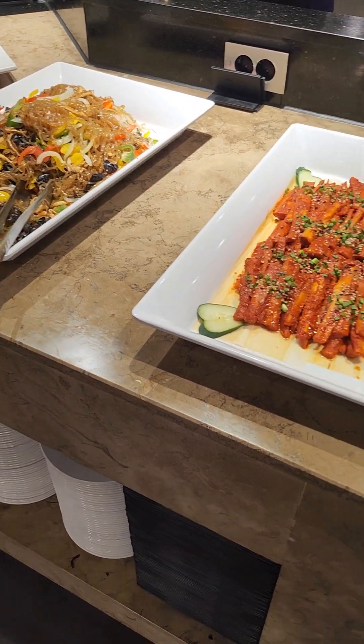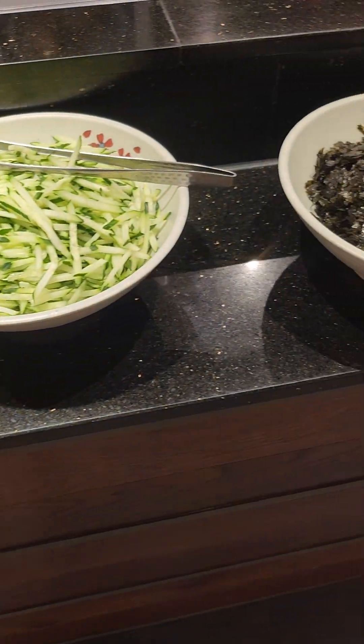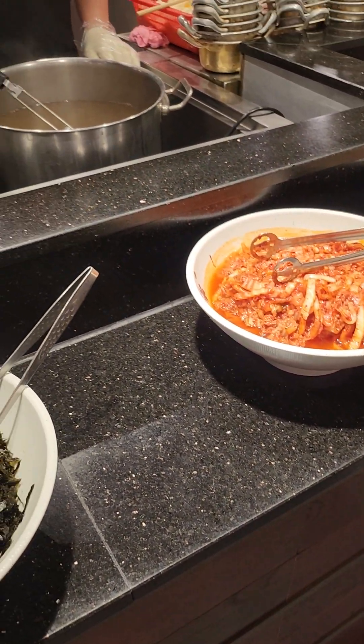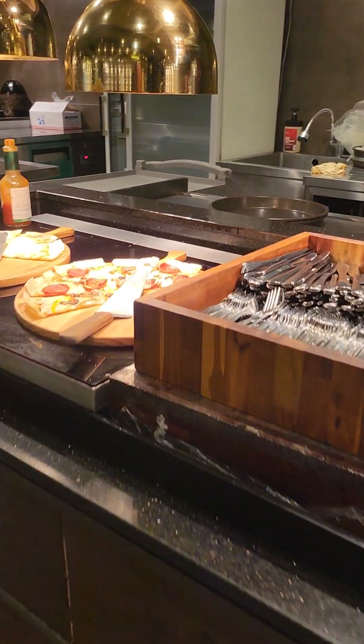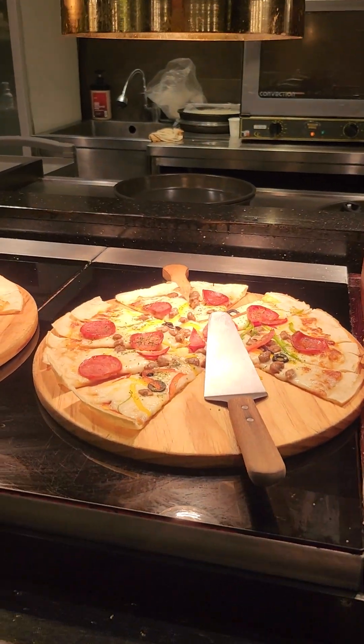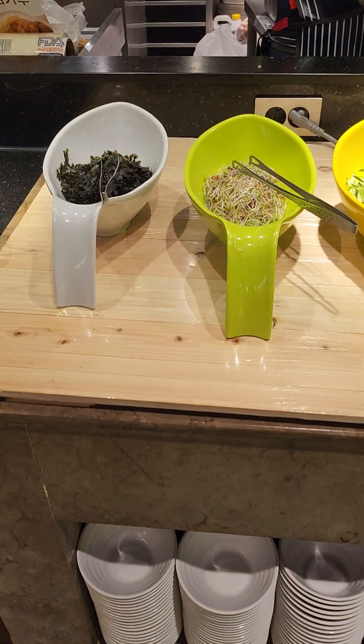Seeing some very nice side dishes, salad, and toppings for your own soup that they are going to prepare for you — someone is waiting to help you. And over here: pizza, pizza, and hot Tabasco if you want to add on some toppings.